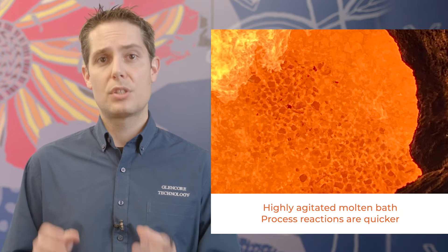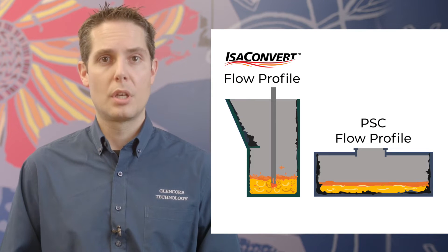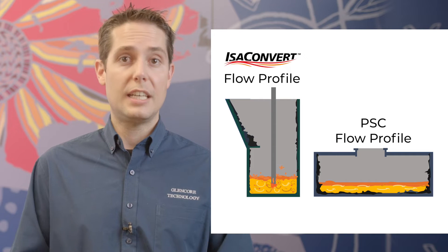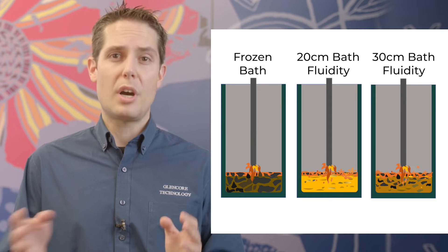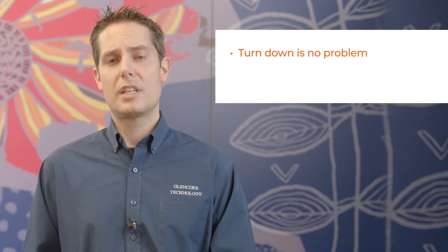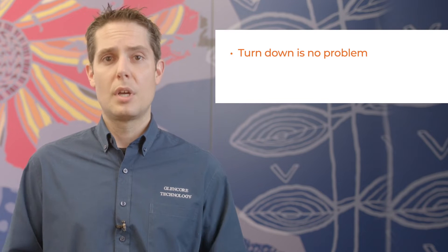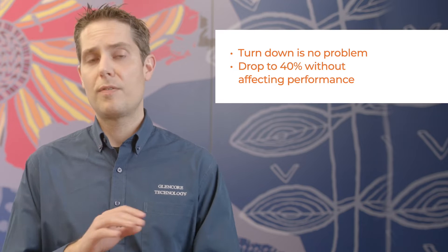Now, how does IzaConvert compare with an alternative like the flash furnace continuous converter? Unlike the relatively quiescent flash furnace, IzaConvert's compact furnace contains a highly agitated molten bath. This means the process reactions are quicker than in a flash furnace, and there's much less chance for accretion formation. That means your IzaConvert plant can be restarted easily after scheduled maintenance stops. Even solidified baths can be remelted easily with your IzaConvert lance in a matter of hours, not months. And turndown isn't a problem — you can drop back to 40% of your design capacity if you need, without affecting performance.